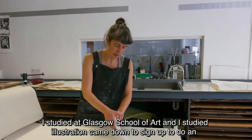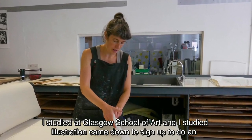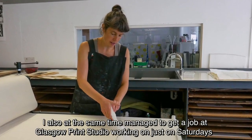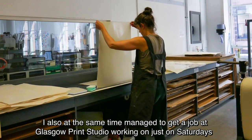I studied illustration at Glasgow School of Art, then came down to sign up to do an etching course. I'd done a little bit of etching and a little bit of screen printing in art school, and at the same time managed to get a job at Glasgow Print Studio working just on Saturdays.